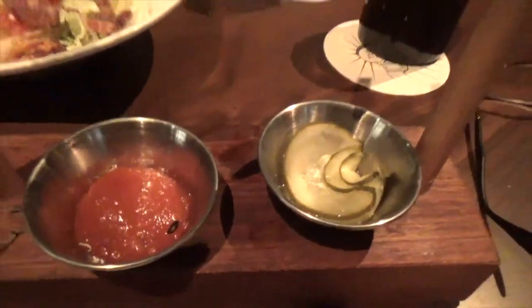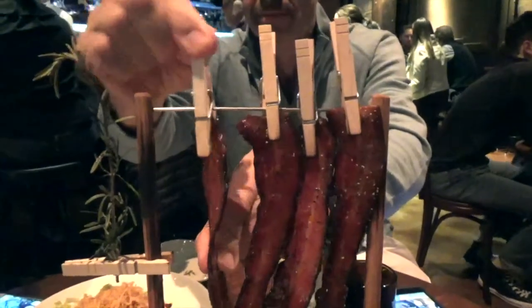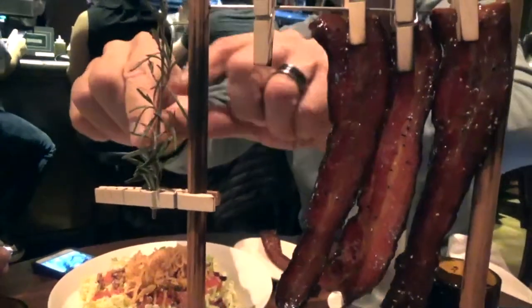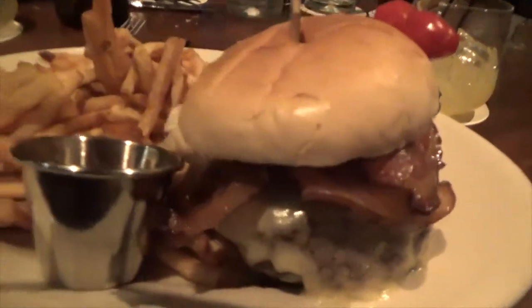Gem lettuce wedges pack a punch with crispy onions, tomato, bacon, lardons, and blue cheese. The most recommended option here is definitely the DB Clothesline candied bacon, which features four strips of perfectly sweet and salty candied maple bacon, black pepper, rosemary leaves, sour pickles, and mustard sauce. This was by far the most delicious bacon I had ever eaten.